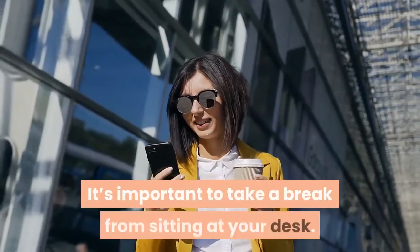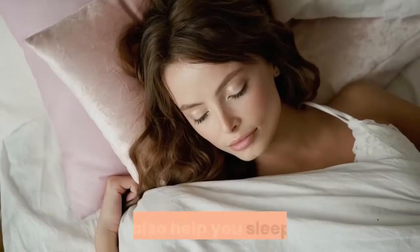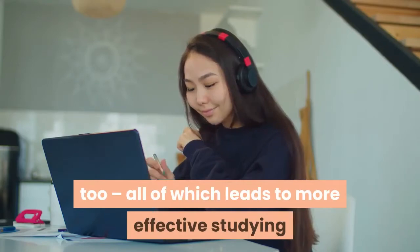It's important to take a break from sitting at your desk. Not only will it keep you relaxed and alert, but it'll also help you sleep better too — all of which leads to more effective studying and exam performance.